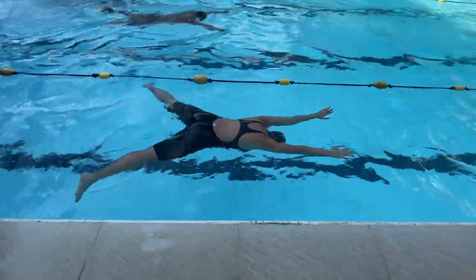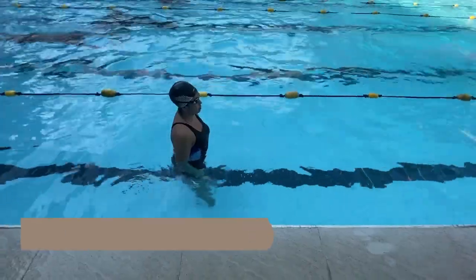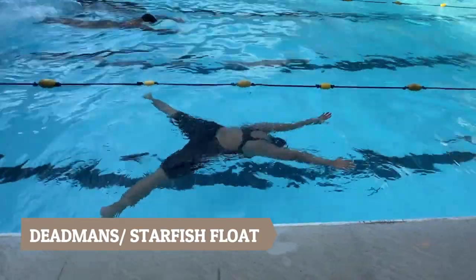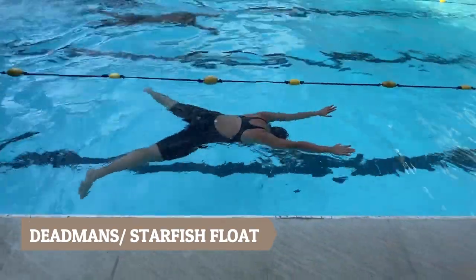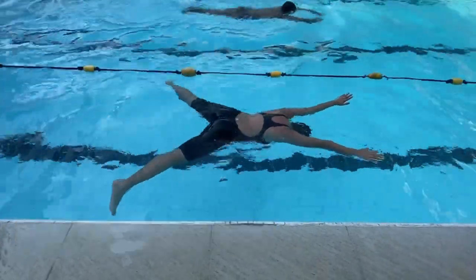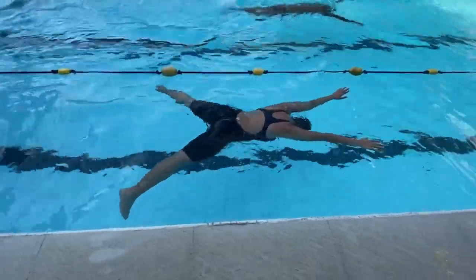The third type is the dead man's or starfish float. To perform the dead man's or starfish float, perform a prone lying position while spreading your upper and lower extremities in the water, imitating the starfish.